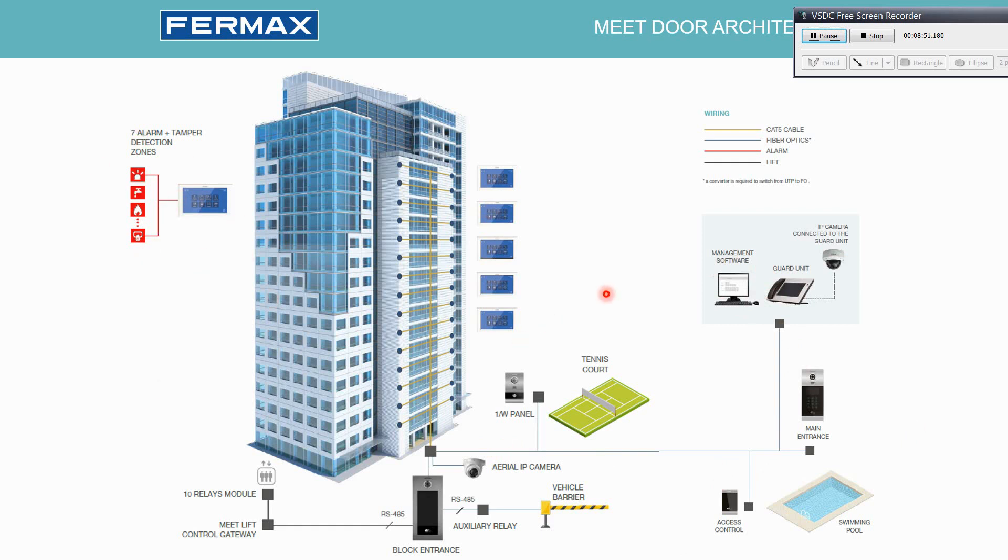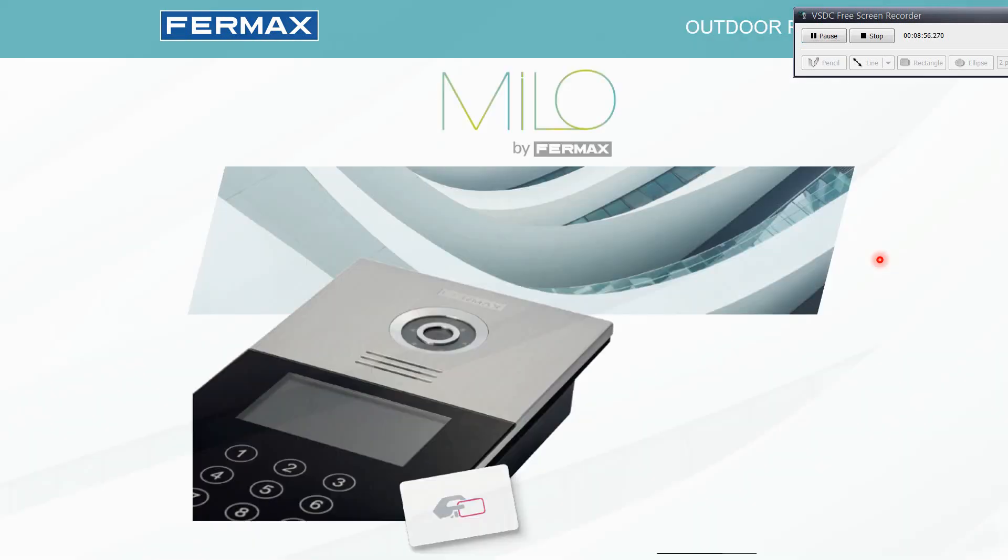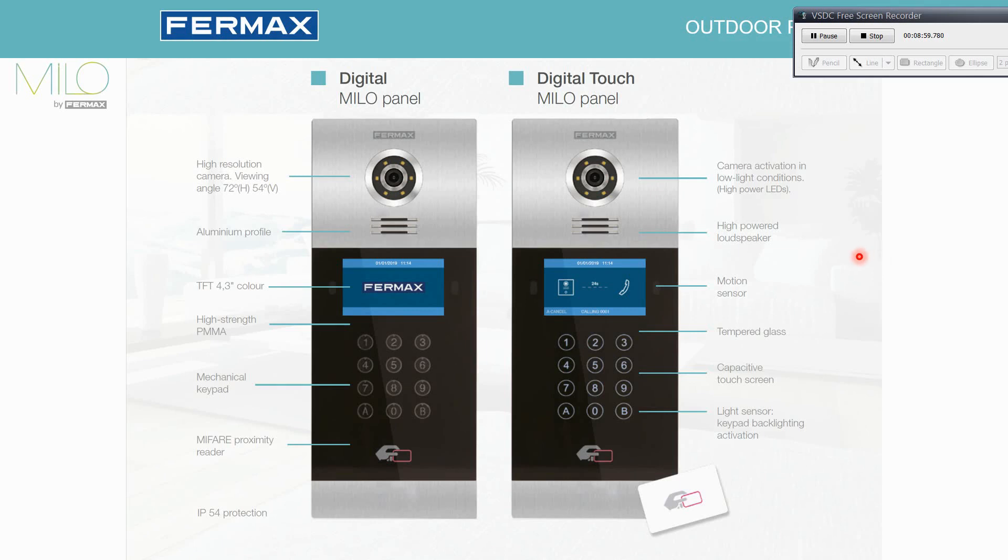Let's start with the Milo panel. There are two options: one with mechanical push buttons and another with capacitive touch buttons. It has a three-inch color screen and includes the Mifare reader in any of them. The IP protection is IP54 for water and dust.